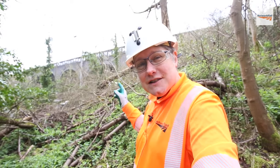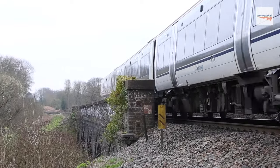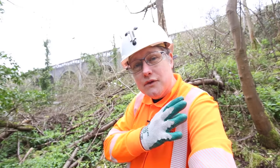Hello and welcome to a slightly noisy M25. You may recognise the viaduct behind me — it carries the line from London Marylebone all the way to Birmingham Snow Hill. But I'm actually not here to see the trains. I'm here because I'm standing in an isolated pocket of woodland between the M25, the railway and another main road just down there.